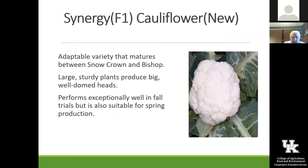Another one we've got seed for to try out at the trial gardens is Synergy. Synergy is a really neat one — you can see that it's just a really vibrant, bright curd or head on it, and it really looks like it's going to be a good one for the spring as well. So we're going to evaluate that.